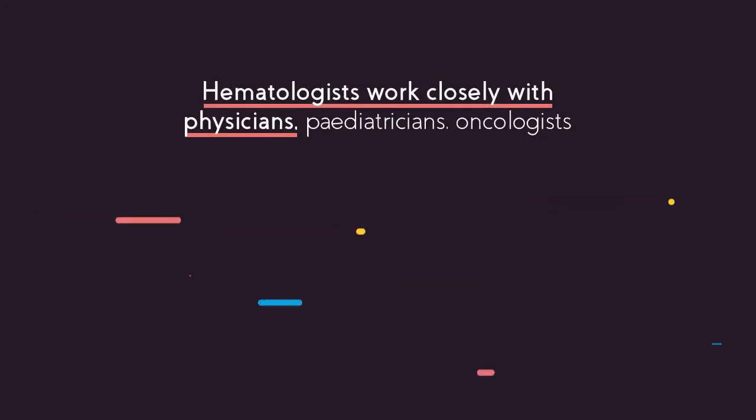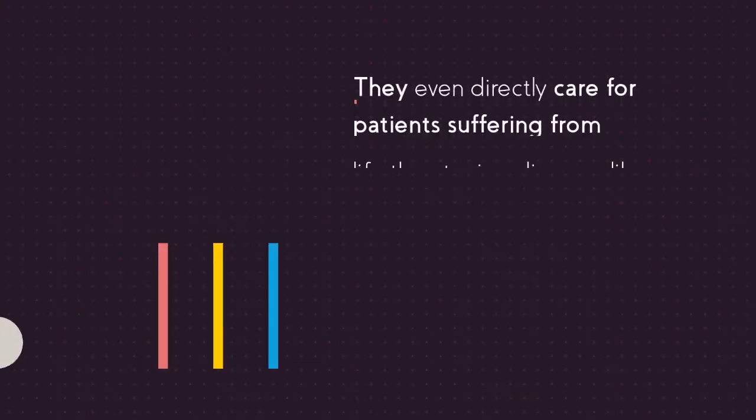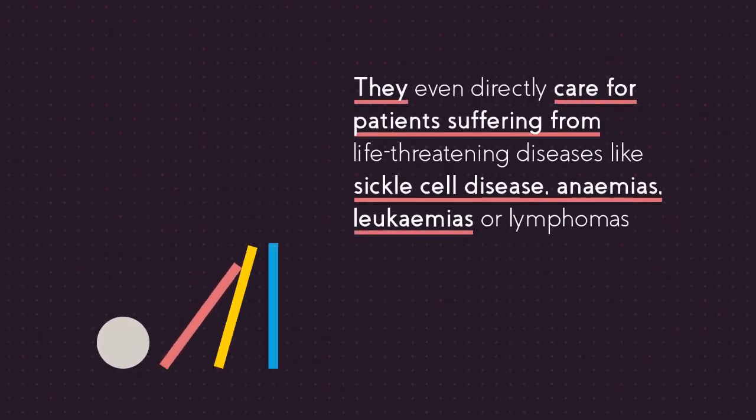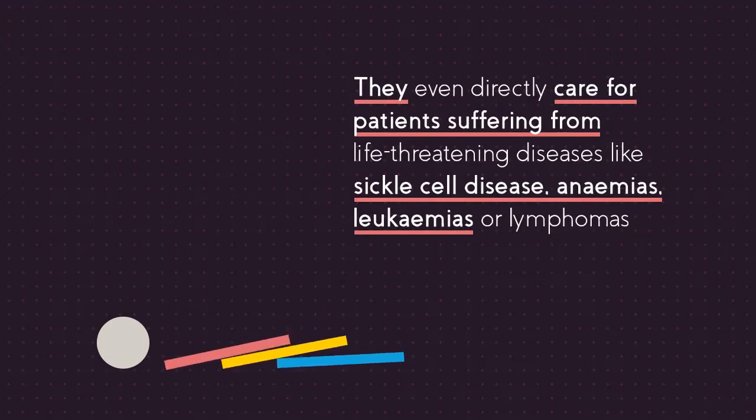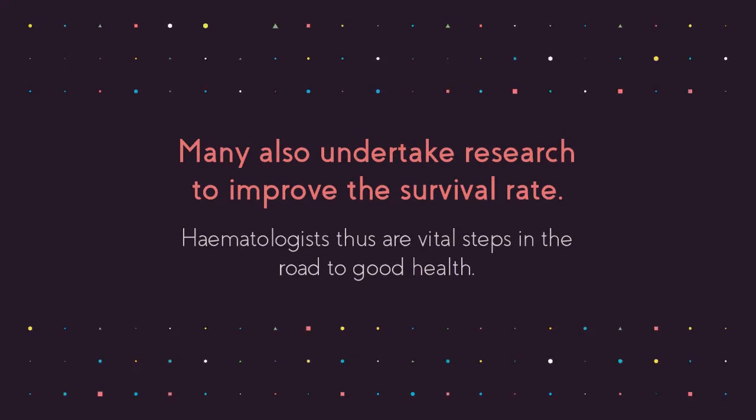Hematologists work closely with physicians, pediatricians and oncologists to monitor the health condition of a patient. They even directly care for patients suffering from life-threatening diseases like sickle cell disease, anemias, leukemias or lymphomas. Many also undertake research to improve the survival rate. Hematologists thus are vital steps in the road to good health.